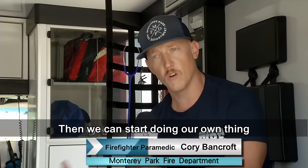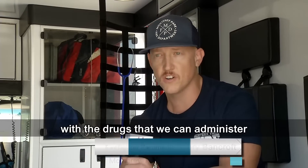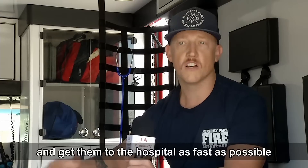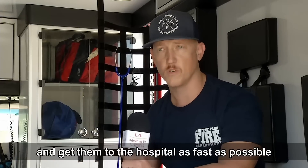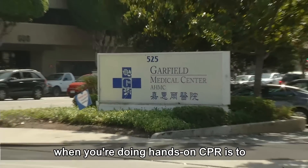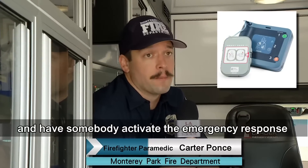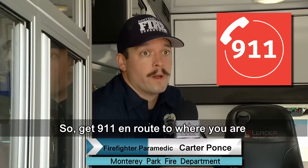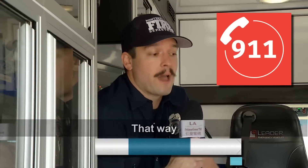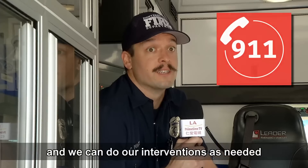Then we can start doing our own thing — we can do a lot more with airway, with the drugs we can administer, and get them to the correct hospital as fast as possible. Something to add: when doing hands-only CPR, if there is an AED nearby, locate it and have somebody activate the emergency response. Get 911 en route so we can get there faster and do our interventions as needed.